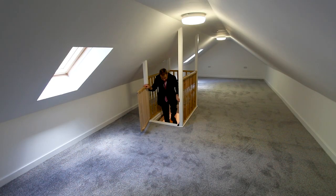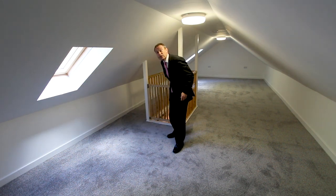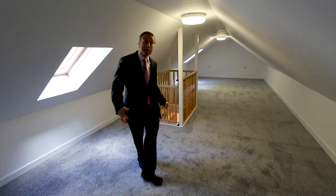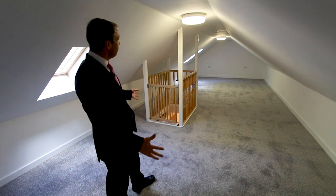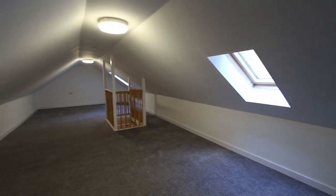Now although there's no proper stairs up here so you can't use it as a bedroom, this space could be used for all sorts of things if you've got any hobbies or need a lot of storage. It's fully carpeted out, there's lighting, power points and two roof windows.